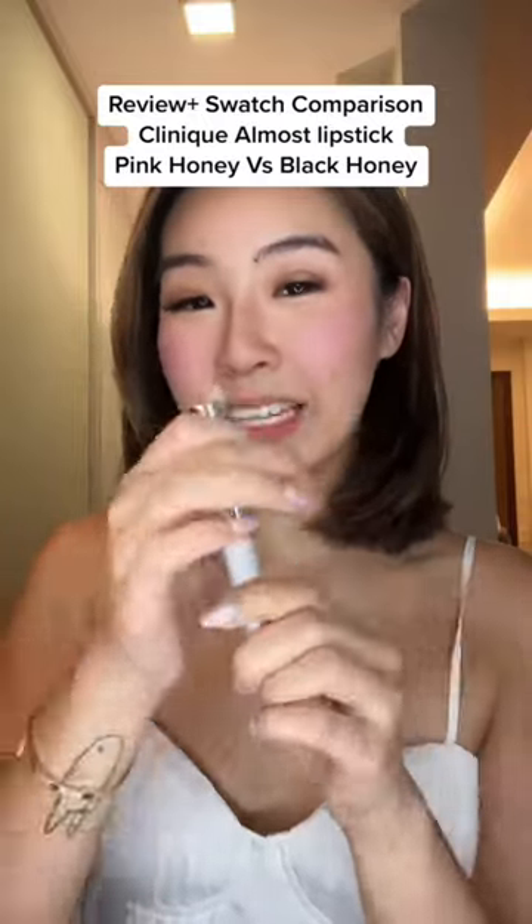This Clinique black honey lipstick went viral last year and this color suits all skin types and it's so flattering on me.